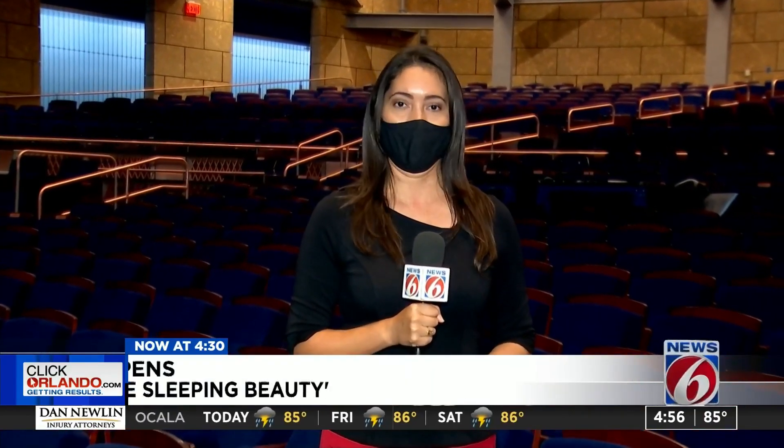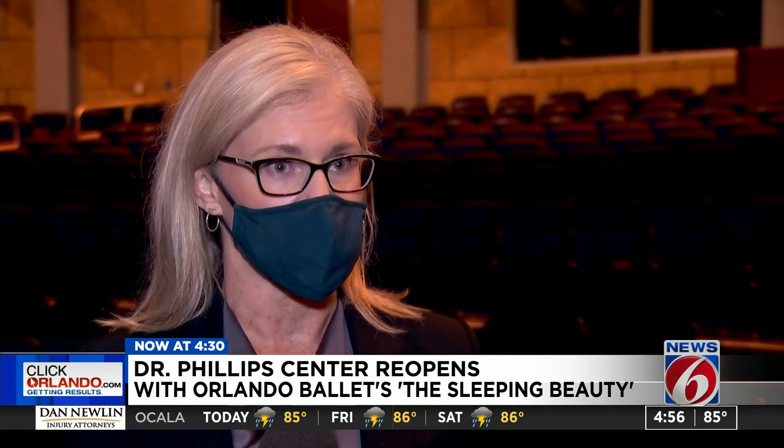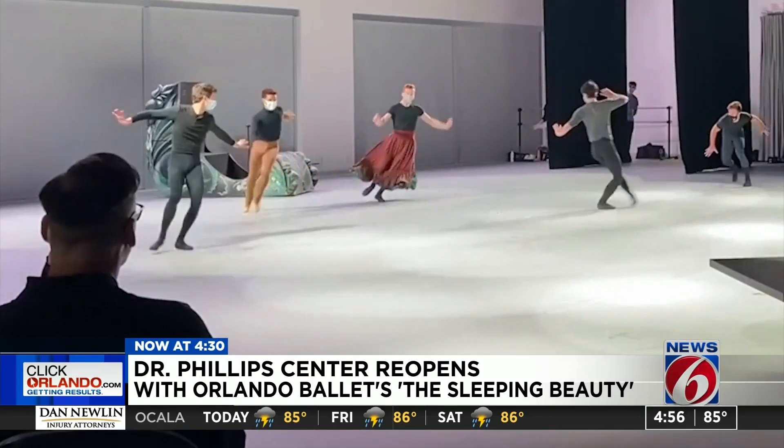The show will run continuously without an intermission to avoid crowds from forming. Once the performance is over, we're asking guests to remain seated and then their ushers will release them a row at a time. Reporting in Orlando, Carolina Cardona, News 6.